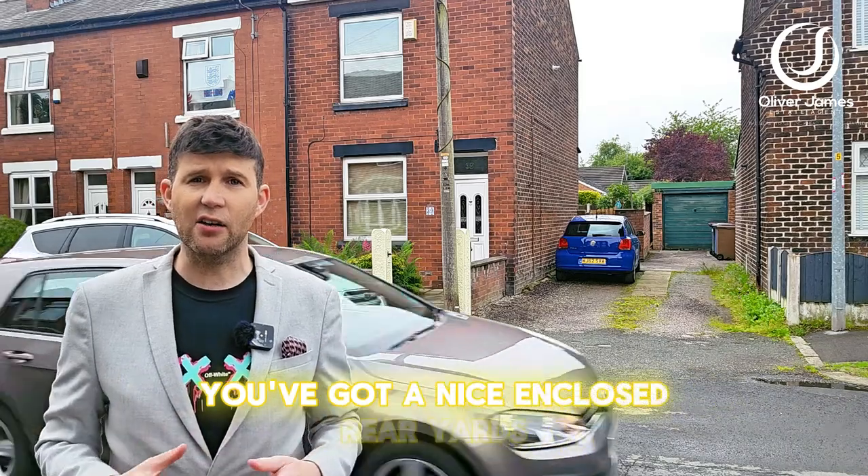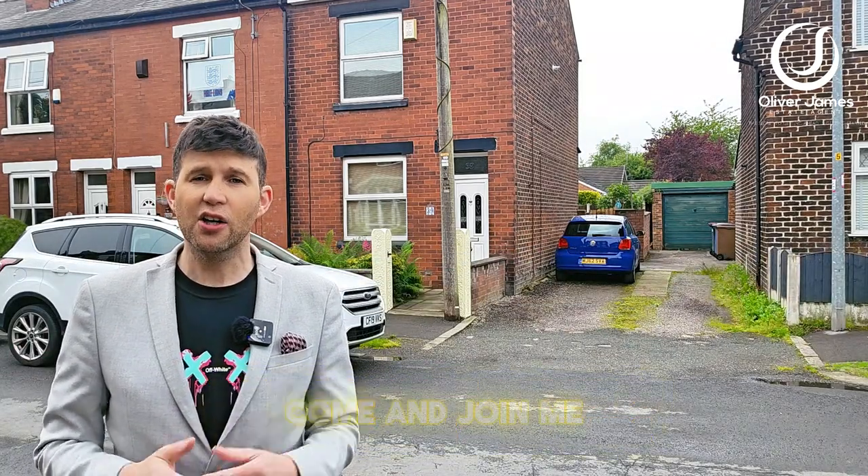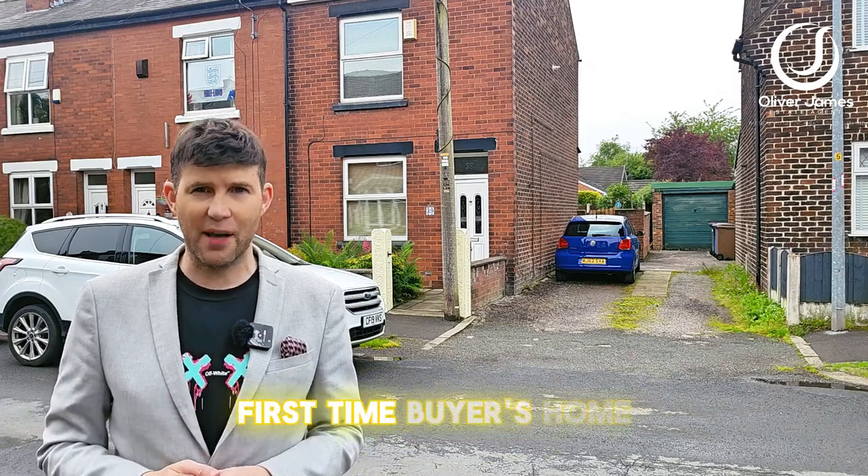Externally to the back, you've got a nice enclosed rear yard and obviously you've got side access to the garage as well. Come and join me and I'll show you around this fabulous first-time buyers home.